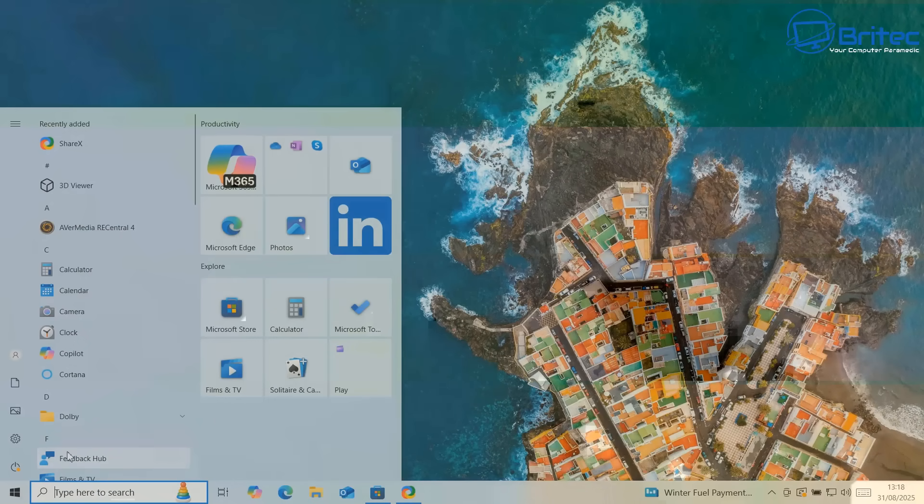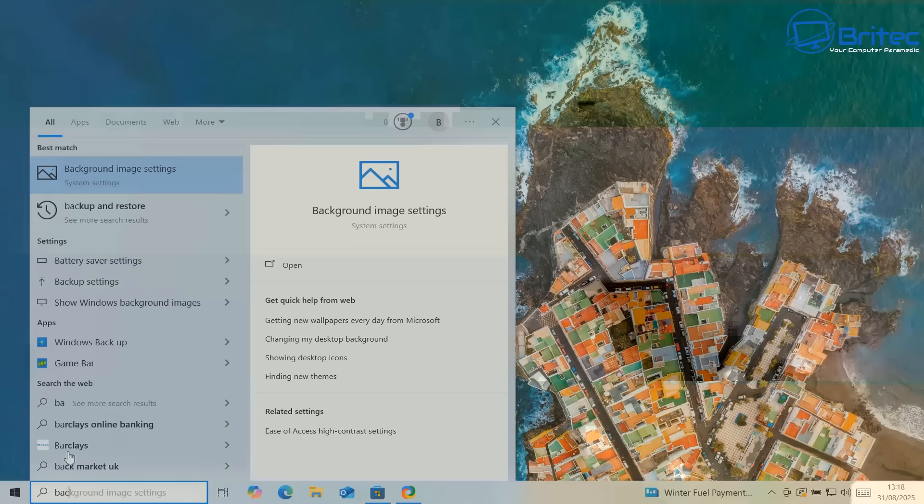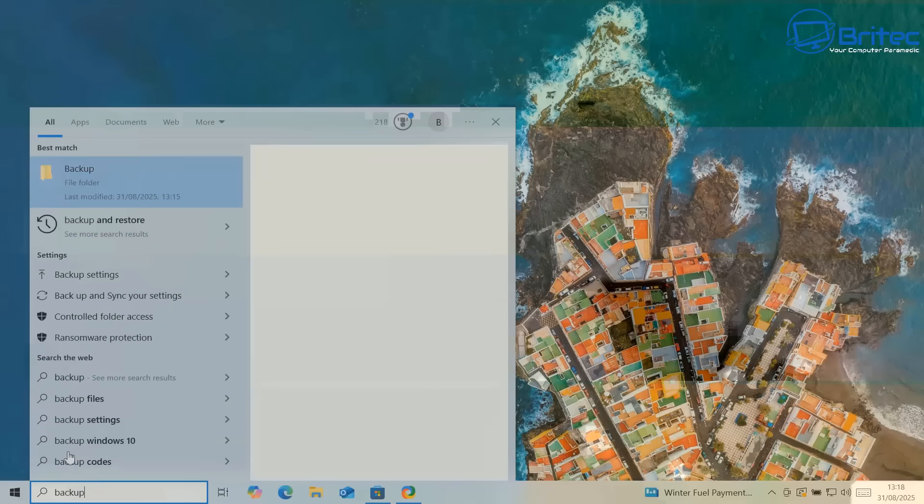Video quality is not that great because the video file got corrupted, but I fixed it and you can roughly see what I'm trying to show you right here.